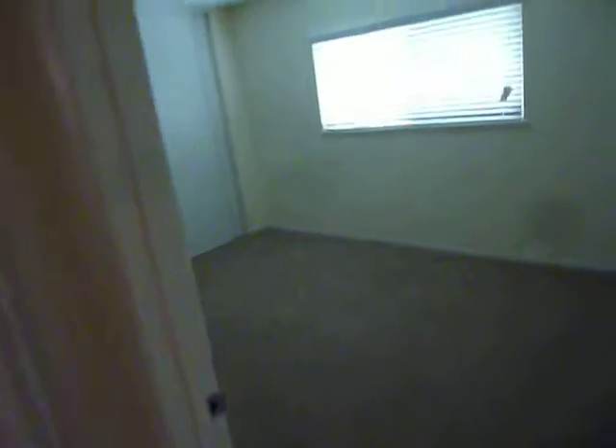Then we turn right out of this bedroom and we've got bedroom number 3, which is another good sized bedroom with floor to ceiling closets — lots of closet and storage space.